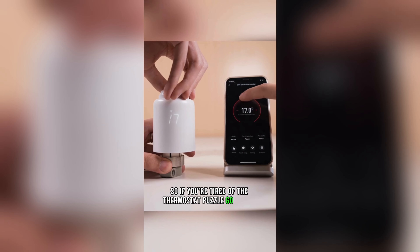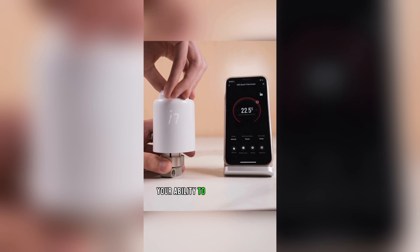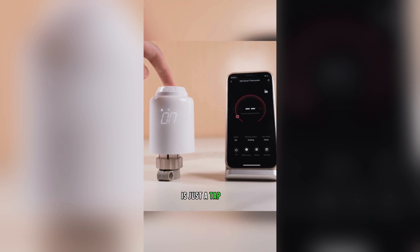So if you're tired of the thermostat puzzle, go digital. Your ability to nail that perfect temp is just a tap away. You can do it successfully.